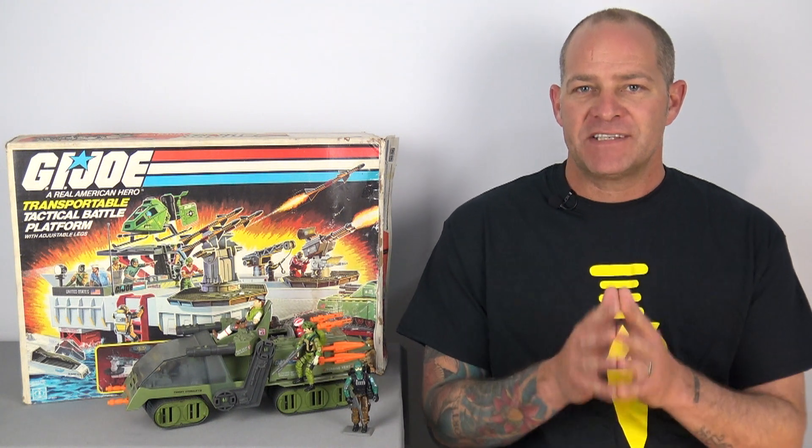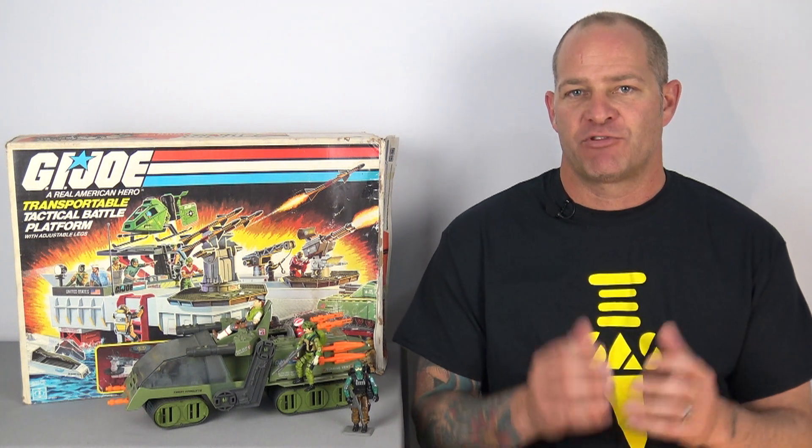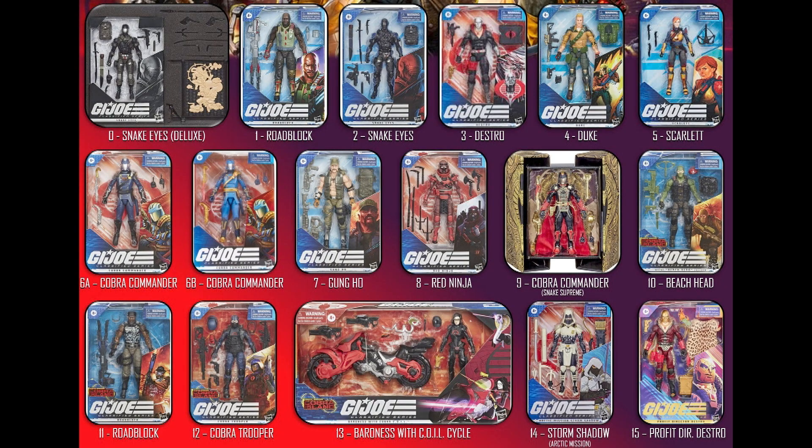Let's count this down and have a look at every G.I. Joe Classified product that Hasbro has announced to date. In total we've had 17 products announced — some have already come out, some are on their way. 17 different products.